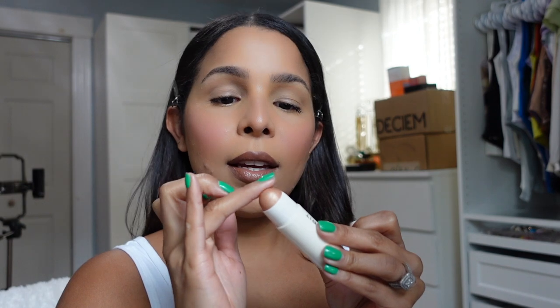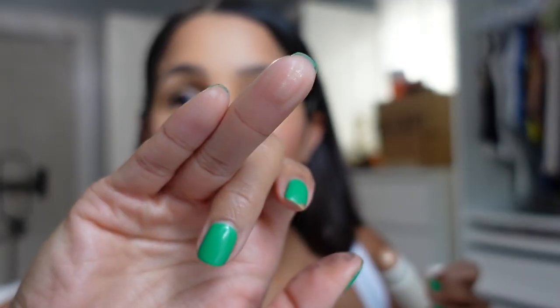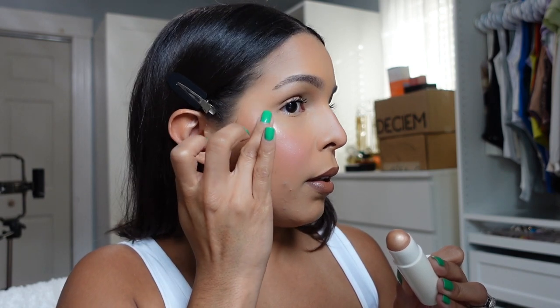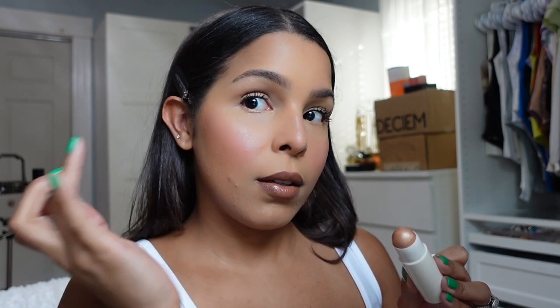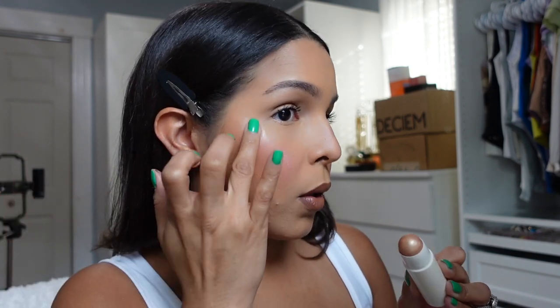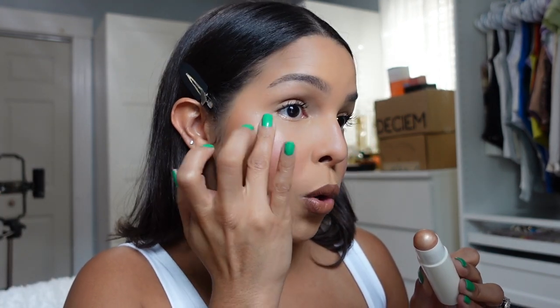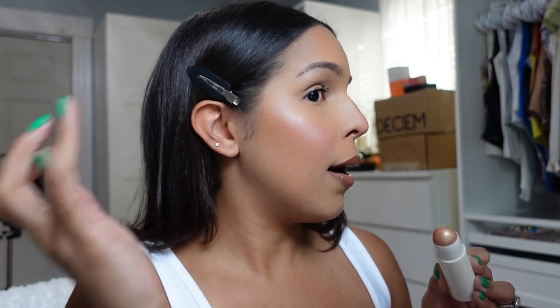I'm going to heat it up with my fingers. It's really pretty — look at that, it's like a really natural color. I'm just going to dab it on my skin. This gives me like a really natural glow, it's not over the top. You see that?